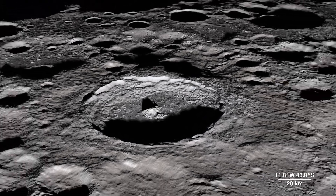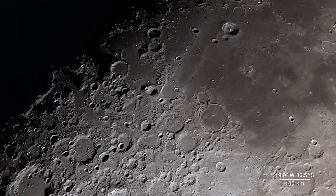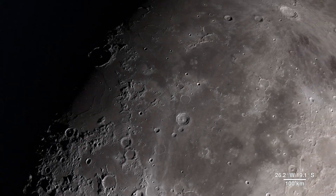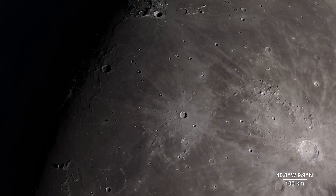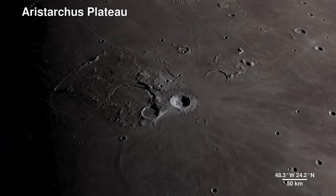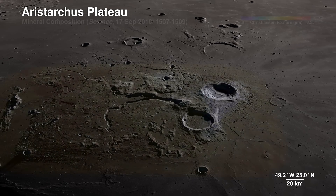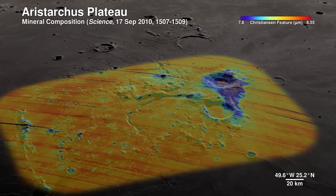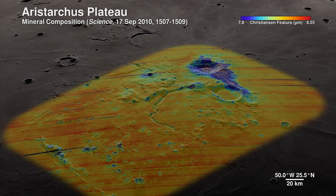Continuing across the moon's near side, we arrive in an area ripe for future exploration due to the diversity of impact and volcanic materials. It features a prominent crater so bright it's not only visible through telescopes but also to the naked eye. Welcome to the Aristarchus Plateau. Here, infrared imaging shows the mineral pyroxene in orange and a splash of plagioclase in blue from Aristarchus crater.